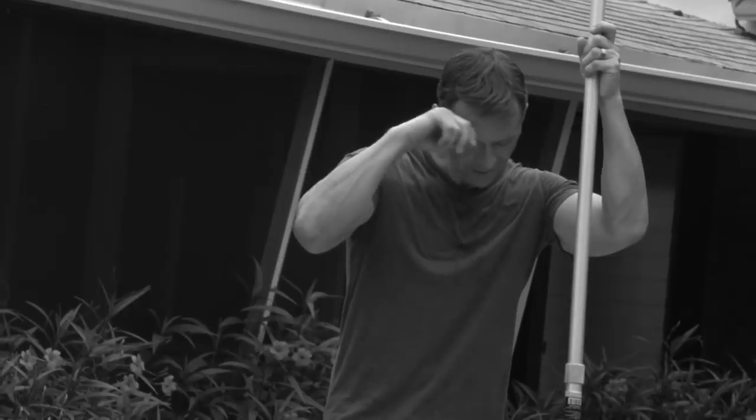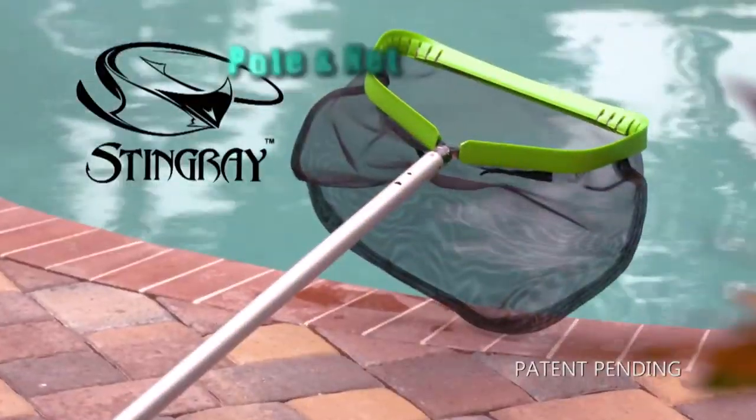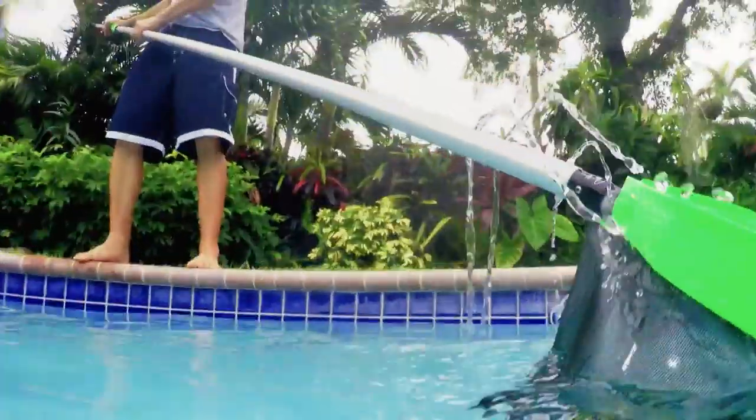Do faulty poles and nets make the pool cleaning process frustrating? Thanks to the smart company, it no longer needs to be.